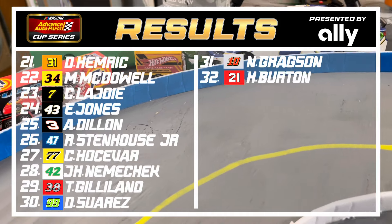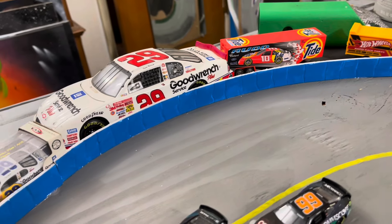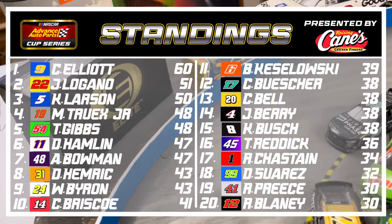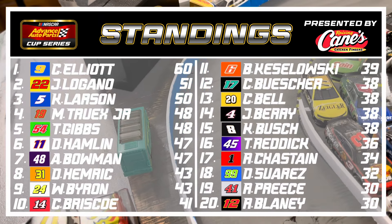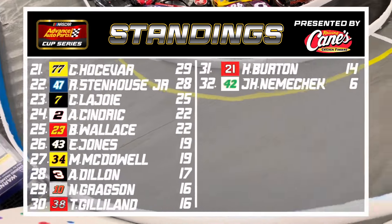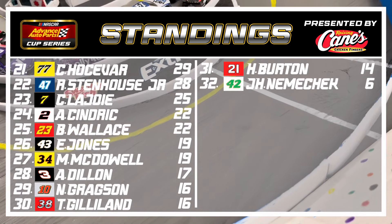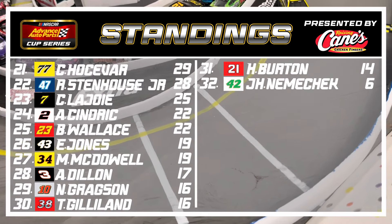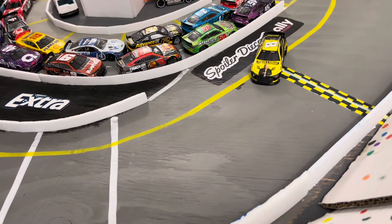The points standings get shaken up after this race. Chase Elliott still leads with 60 points, about nine points ahead of Joey Logano in second. Kyle Busch, today's winner with 50 points, is now 15th in the standings, right behind rookie Josh Berry. Remember: the top 12 drivers in points make the postseason and race in the final five races of the season to determine who will be APCS champion in season five.